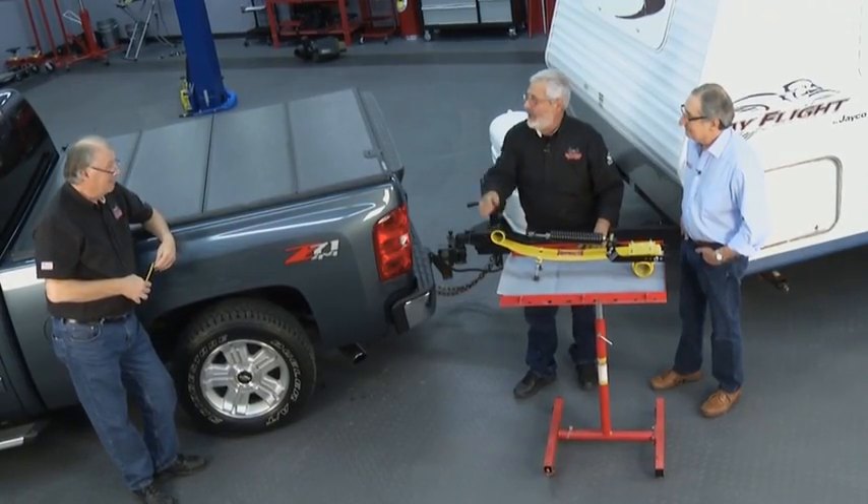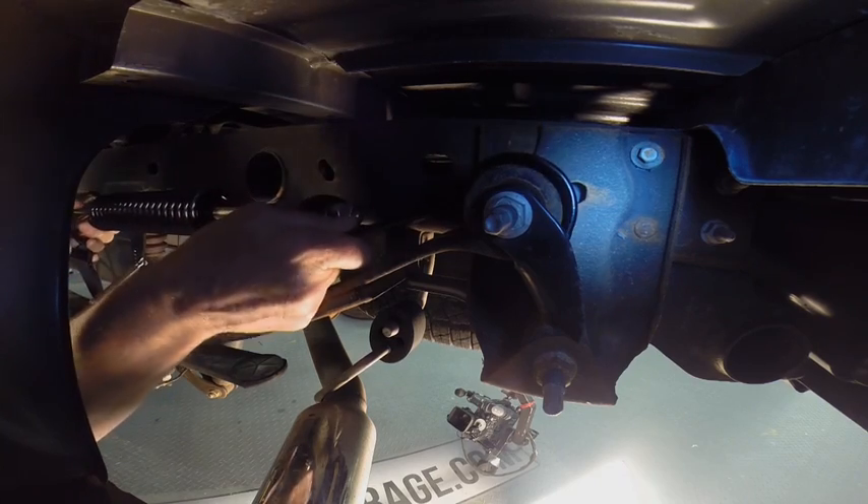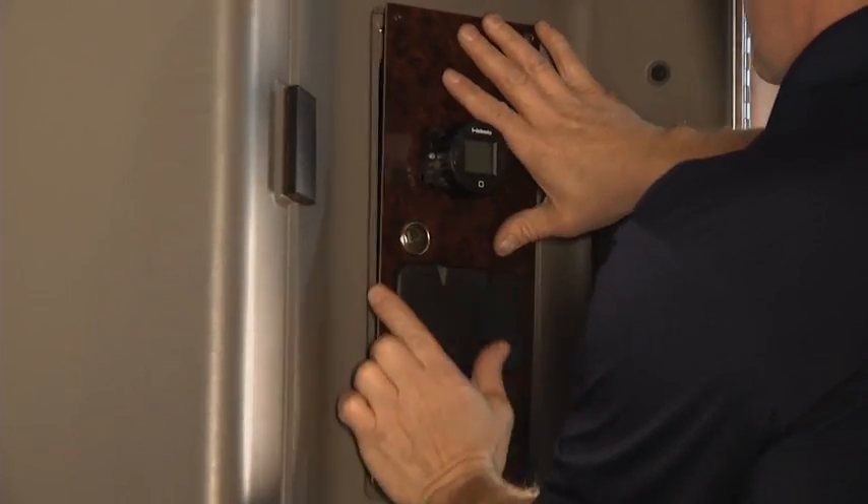This week's episode of Motorhead Garage is on the level as this Silverado gets an active suspension. And we'll show you a big rig cabin heater that will keep you warm and reduce engine idle time.